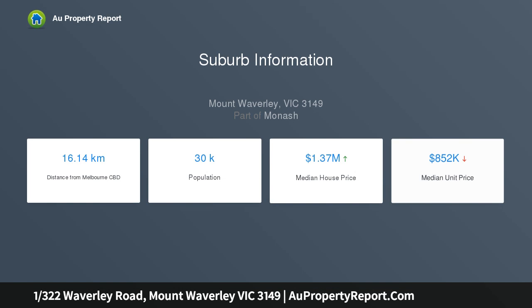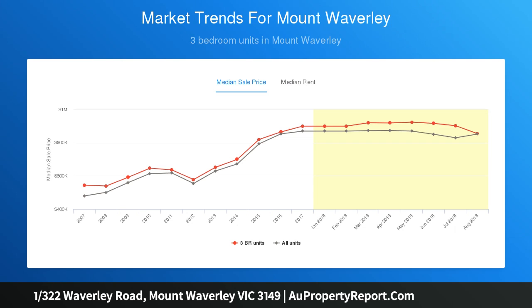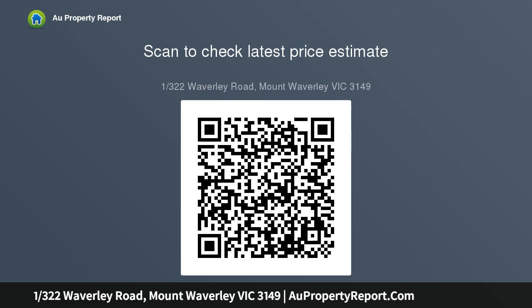the lounge room provides an instant welcome upon entry with glistening polished hardwood floorboards reflecting the sun's warming rays. The adjacent meal zone and kitchen has been intelligently detailed with hard-wearing tiles and boasts quality stainless steel appliances plus a dishwasher to keep the busy family content.